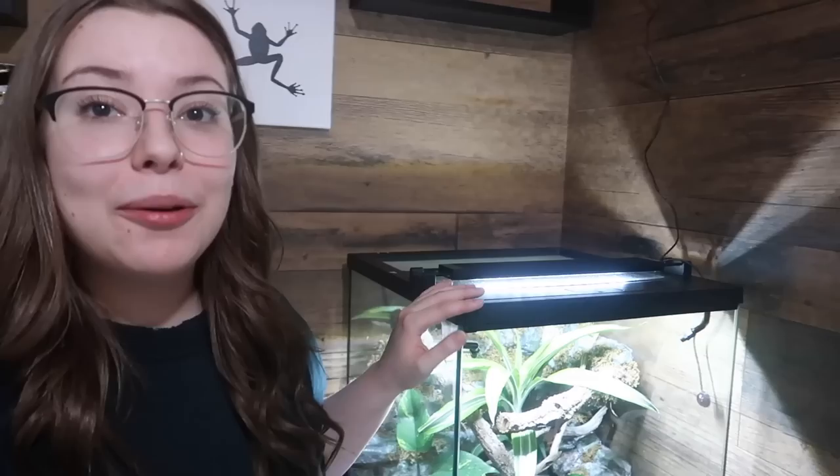Hello everybody and welcome back to my channel. I hope you guys are ready to talk about frogs today because that is what this video is about. We are finally back here talking about my frogs and this new frog enclosure that is right next to me.